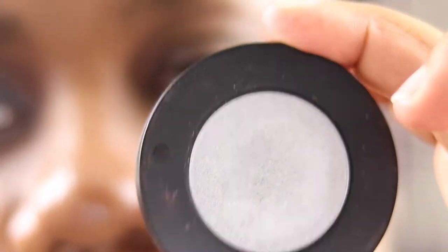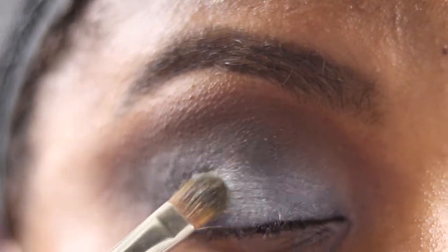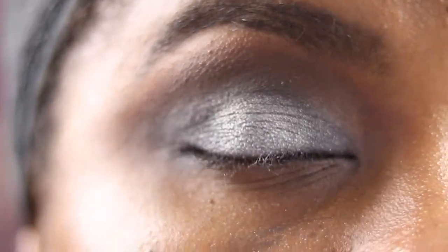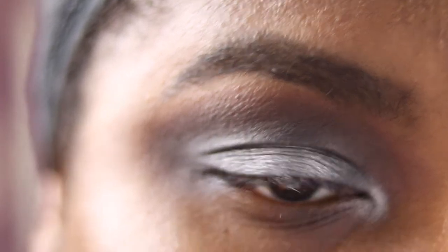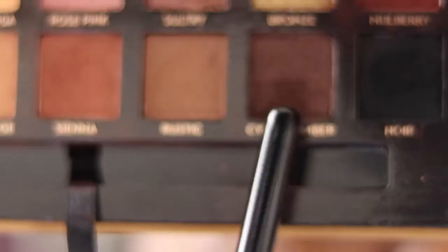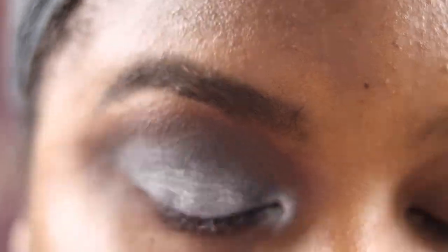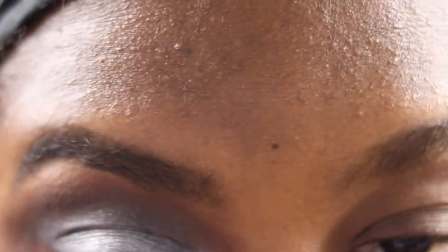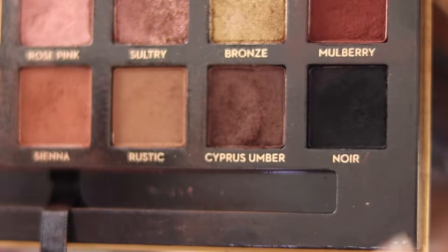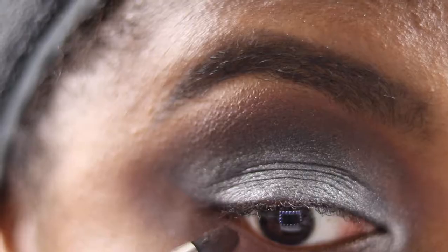Then going into Indica from the Melt Cosmetics Haystack — it's a nice silver. Going back into my MAC 242, flipping it to the other side, placing the silver on the centre of the lid as a highlight, just tapping it down in a small circle. It doesn't have to be precise. I'm also putting it on the inner corner. If you find you've lost some of that initial gunmetal blue shade, you can put that back on the outer corners.